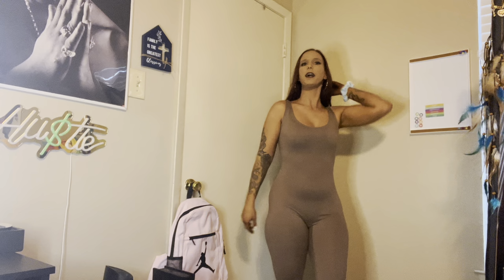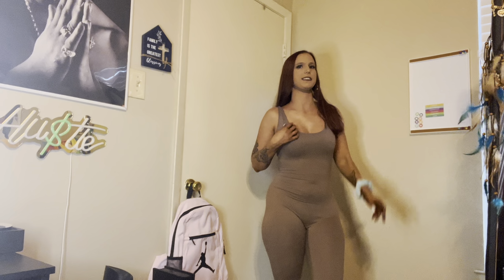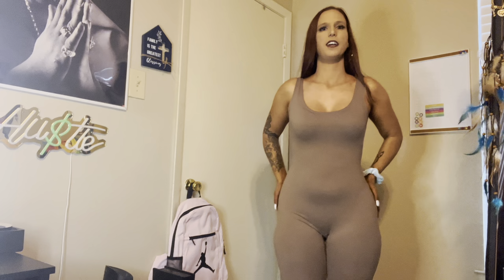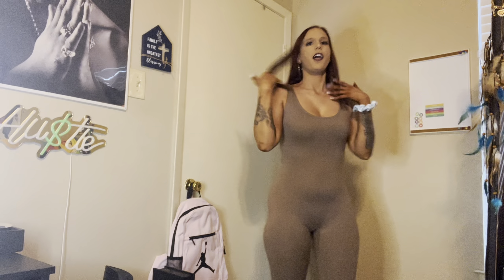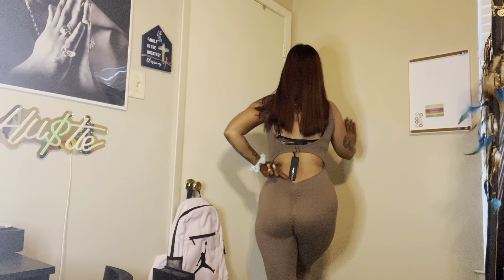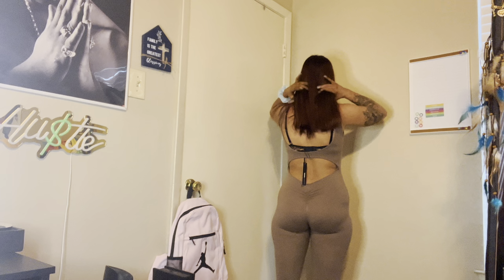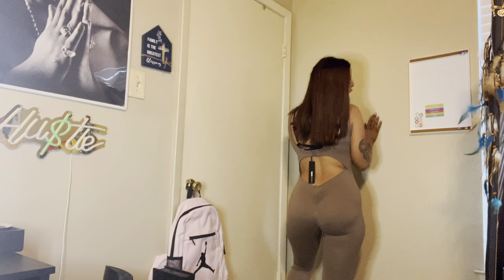I got this bodysuit. If you've seen my last video, the material is not the sport material like the pink one — it's just regular clothing material, so it's less tight to your body but it's still really cute. It's comfortable and true to size. Here's the back — it has like a little opening like the other one did.